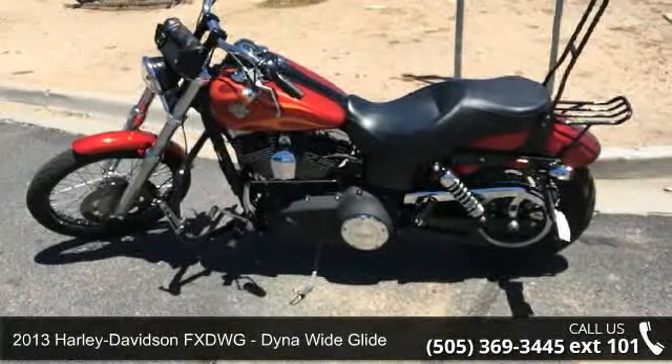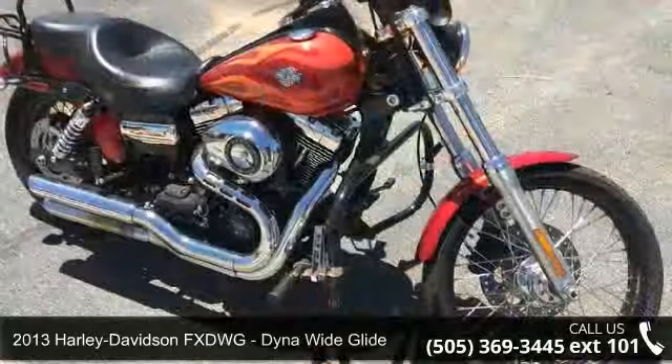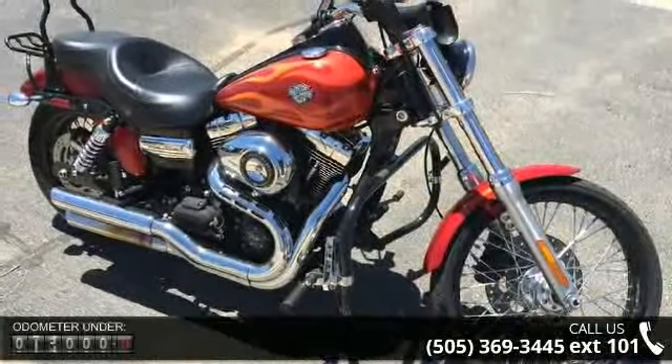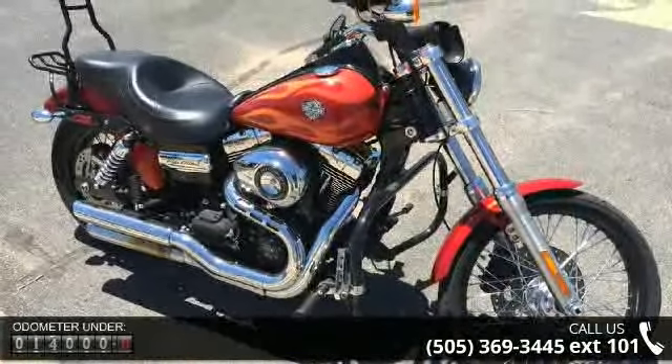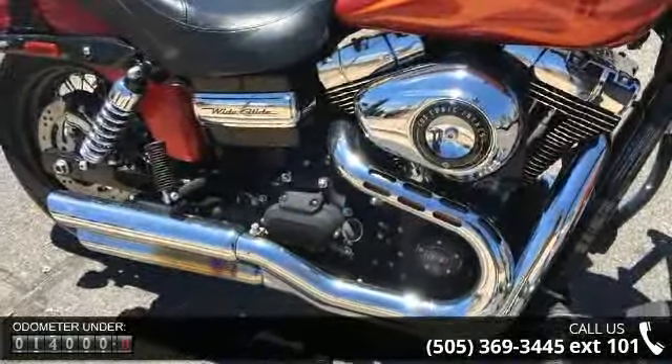Imagine yourself on this 2013 Harley-Davidson FXDWG Dyna Wide Glide. If you're looking for a solid bike, look no further. Low mileage is an important factor in your purchase, and this vehicle delivers a low odometer reading.